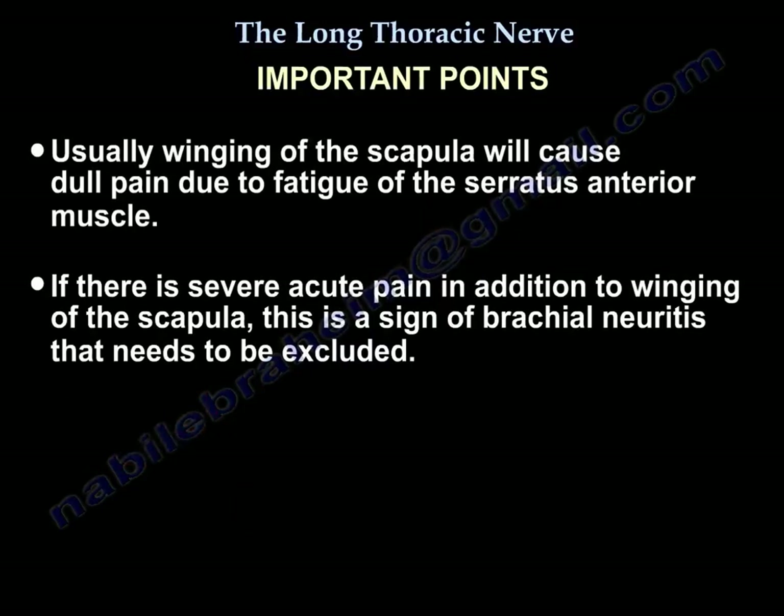This is an important point: winging of the scapula usually causes dull pain from fatigue. However, if there is severe acute pain in addition to winging of the scapula, this means brachial neuritis — you must exclude that.